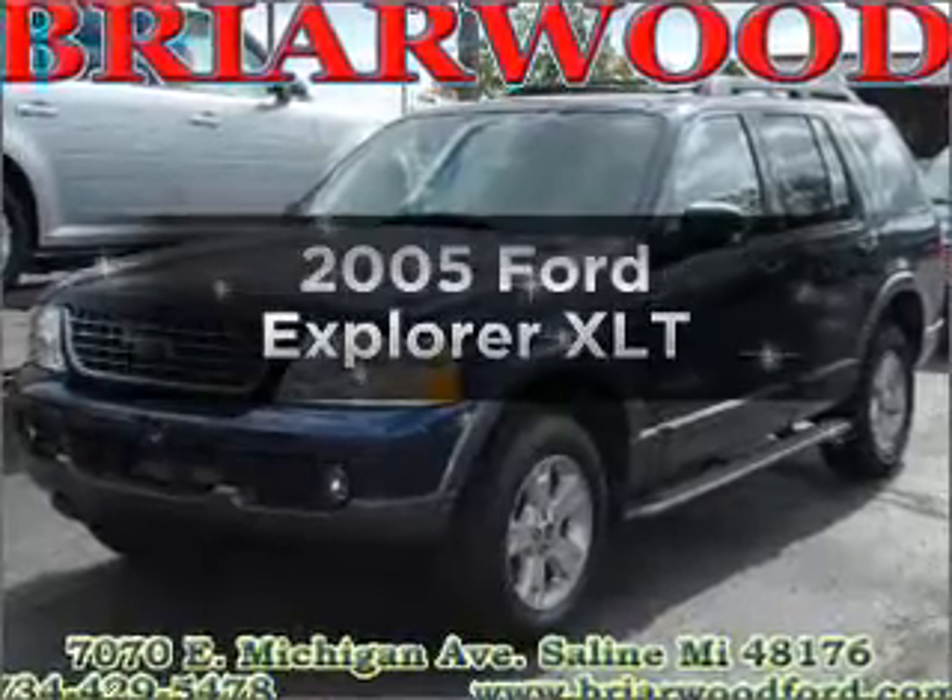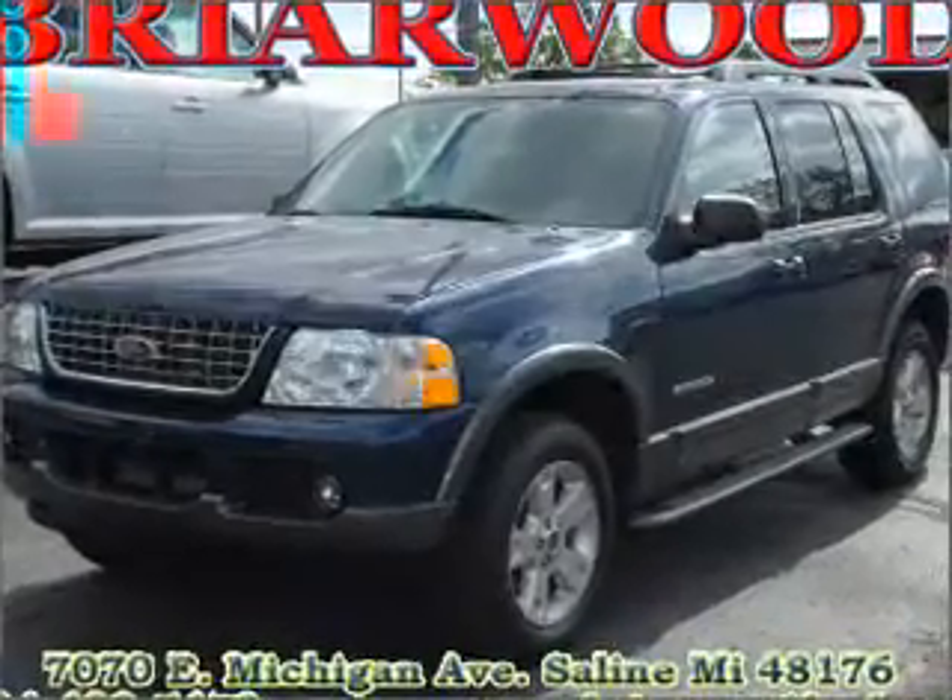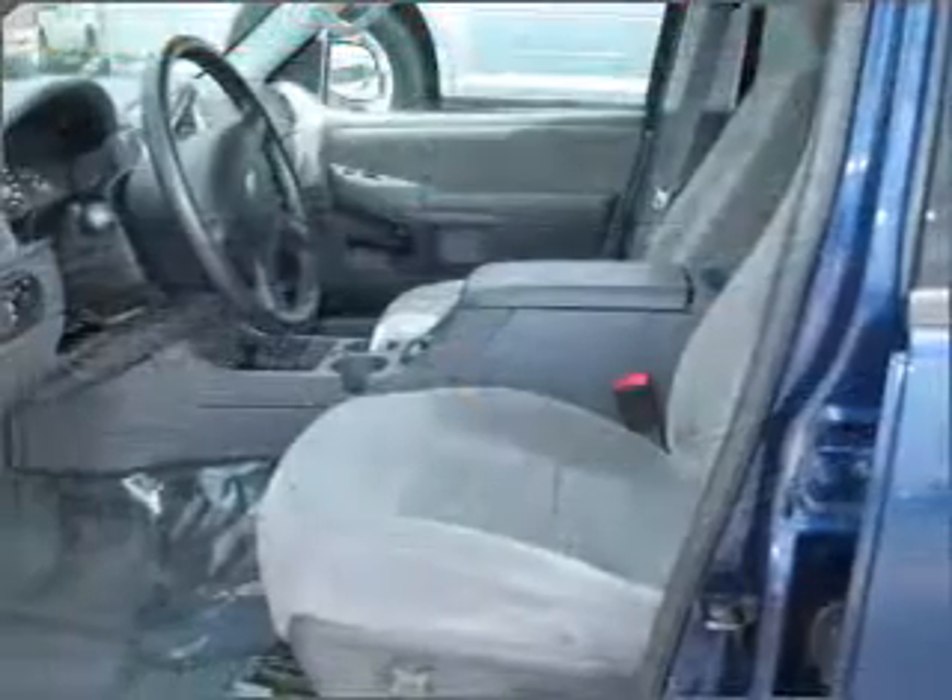Imagine yourself in this 2005 Ford Explorer. Travel the roads in style and comfort in this great vehicle.